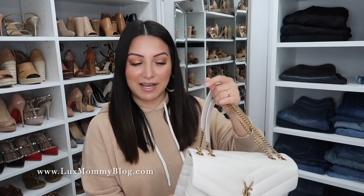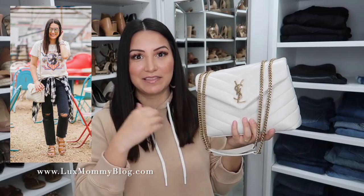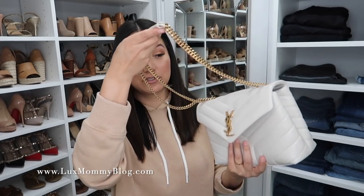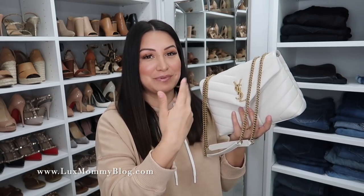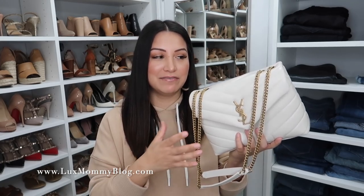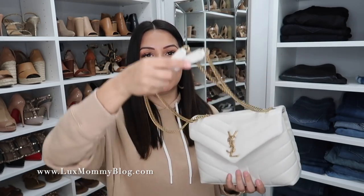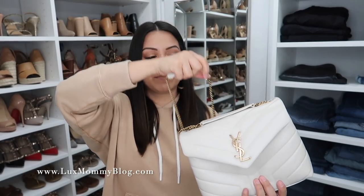Next up is another bag by YSL — this is the Lulu bag in the small size. I did a video comparing this bag and the College if you want to see that. I got this one in the gold hardware, so I just gravitate towards this one whenever I'm picking between the two. I love this bag — the white is beautiful, it's not a pure white, it has a little hint of color but it's still white. There is no pouch in the back, so you've just got the compartments here. Definitely check out that video if you want to compare the two and decide which is a better fit for you. This one has the longer strap, which is how I primarily wear it, but it's very easy to double this one up.